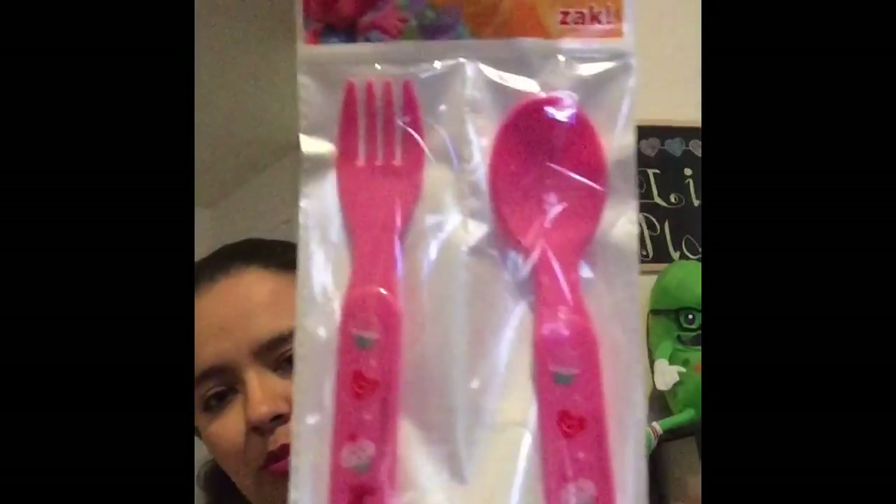I got some stuff for my daughter — just the little Trolls bowl, that's a new movie coming out, and then it came with a spoon and fork. She was starting to get a little bit fussy as we were going through the store, and I just saw this Sesame Street book and gave it to her. She opened it up and was just looking at the pictures the rest of the way, so I was able to get through the whole rest of the trip — that was good!